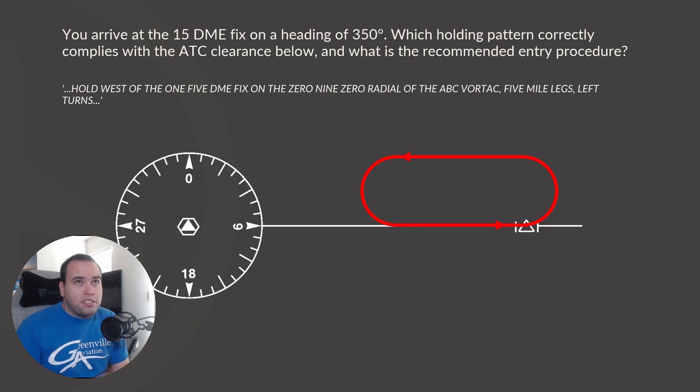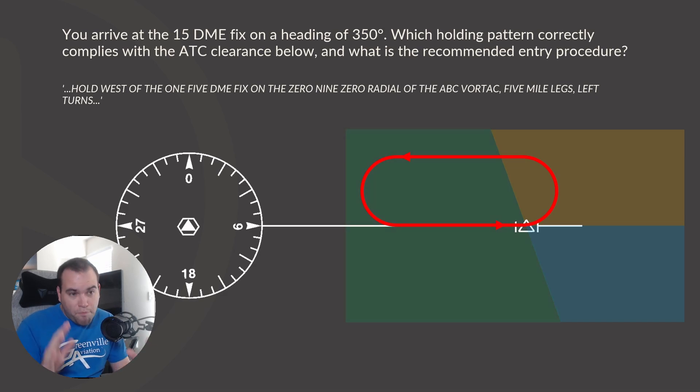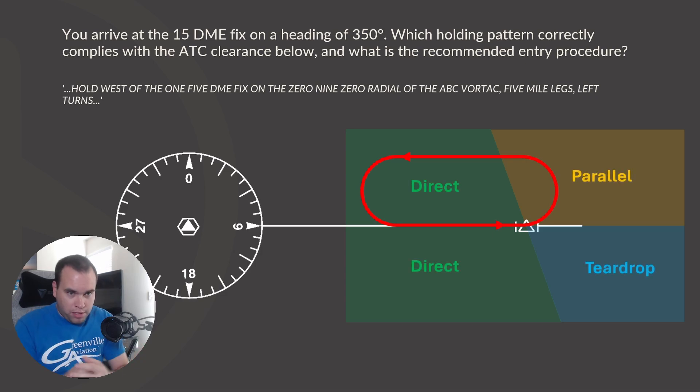Let's talk about the different zones the FAA uses to determine the recommended entry. There's the parallel zone, the teardrop zone, and the direct zone — which is the largest section. These zones determine the correct answer on the test. Keep in mind there are situations where you could do either a teardrop or a parallel, but these recommended entries are what the FAA grades the test on.